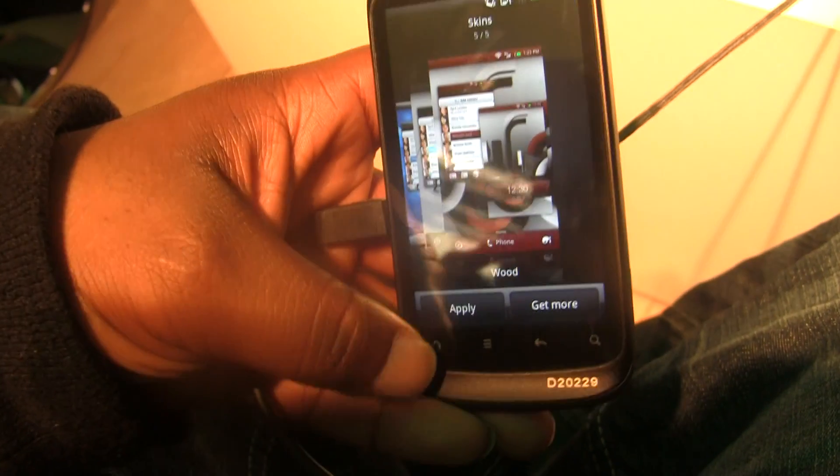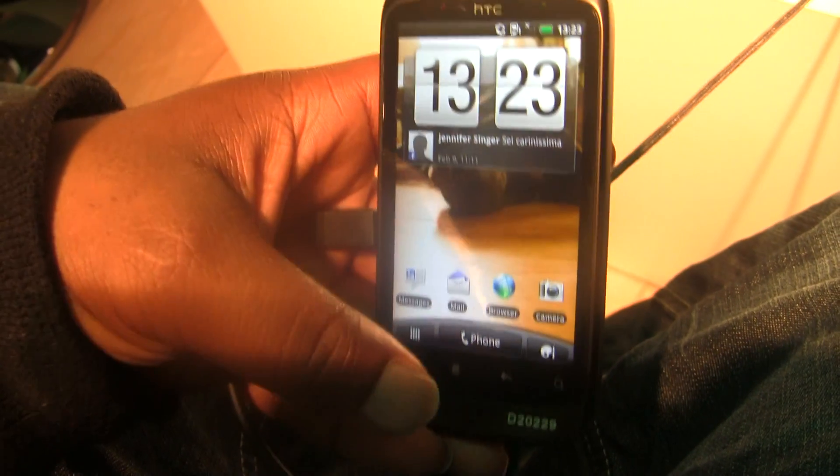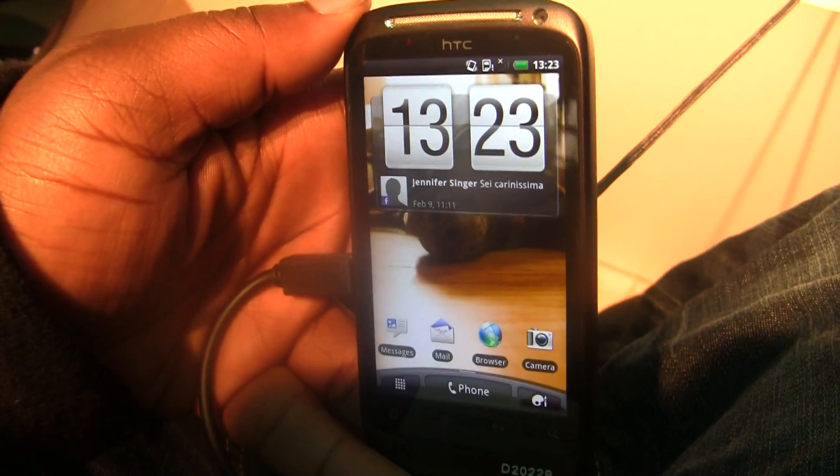And that was the latest version of HTC Sense being included on the Gingerbread phones, announced today. Thanks.